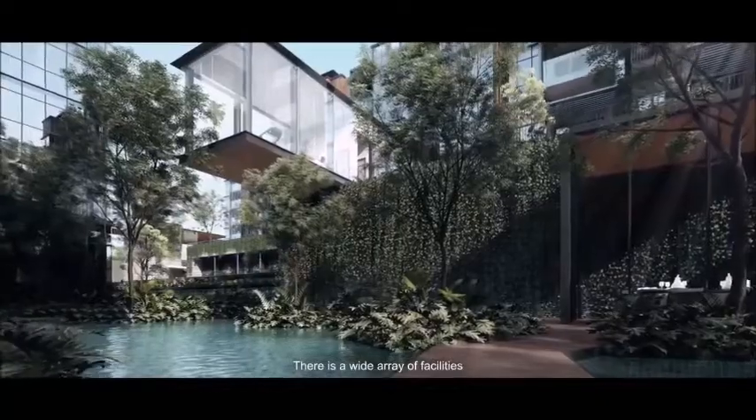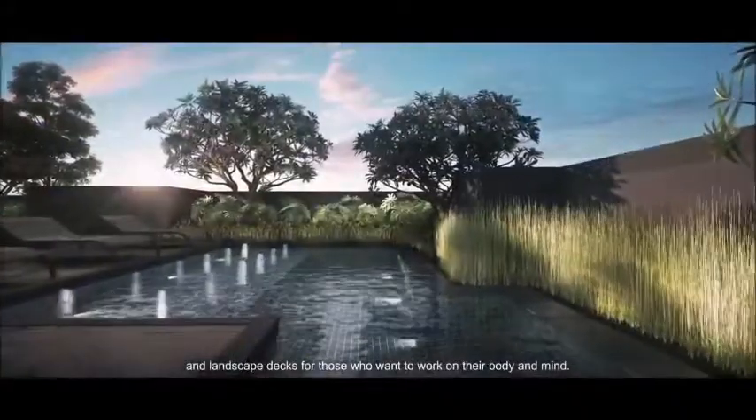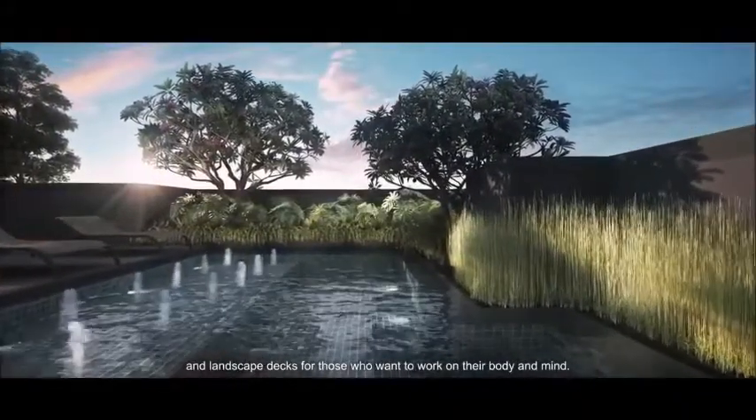There is a wide array of facilities, including a cantilever gymnasium and landscape decks for those who want to work on their body and mind.